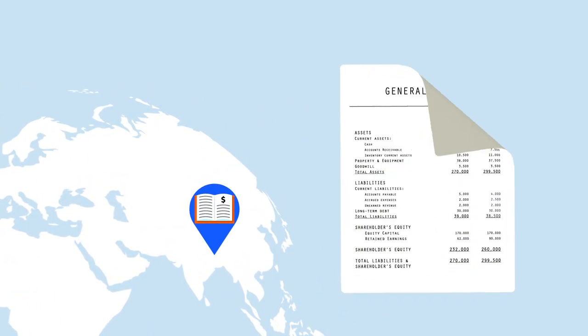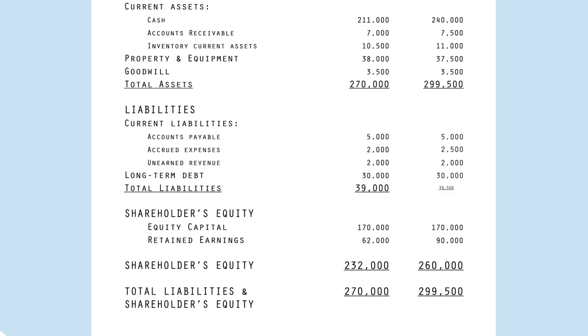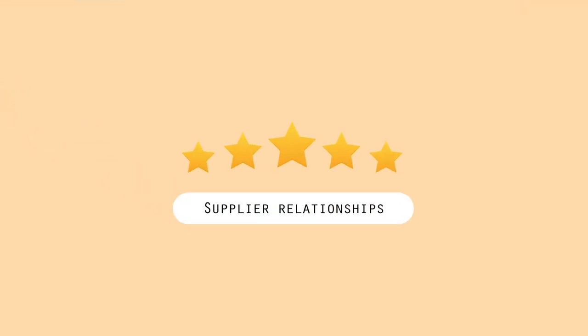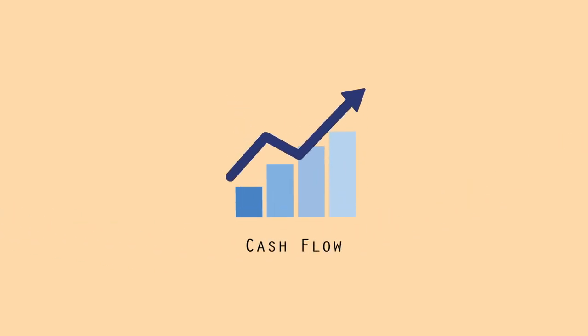Your last stop: the ledger. Once processed, the invoice amount is removed from accounts payable with a debit and an offsetting credit to cash. First-class invoice processing can improve your supplier relationships, save time and money, and optimize your cash flow. Bon voyage!